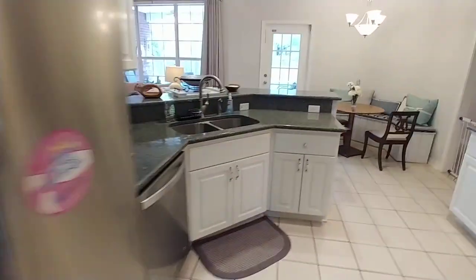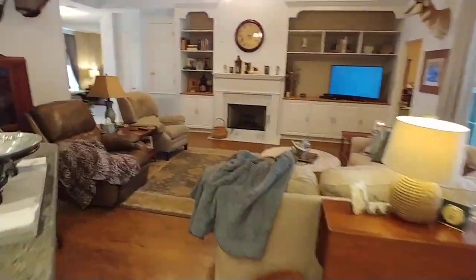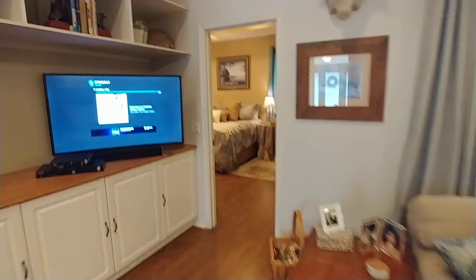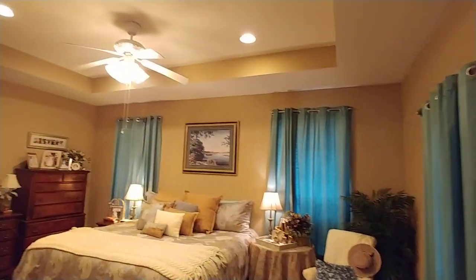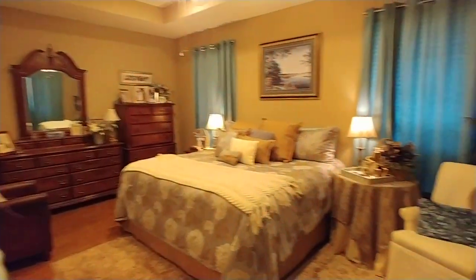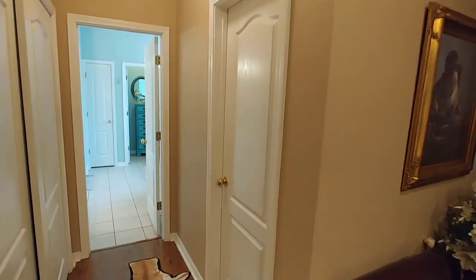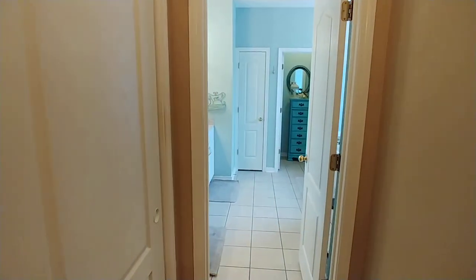Let's go back and take a peek at the master. Trey ceilings, lots of windows, so much space — super cozy. To the right is a full walk-in closet, and to the left is a double closet.